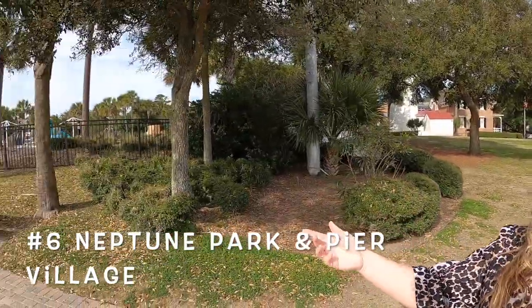Leaving the lighthouse, you walk down the beautiful pavers and you've got Neptune Park, the Pier Village, and the pier.